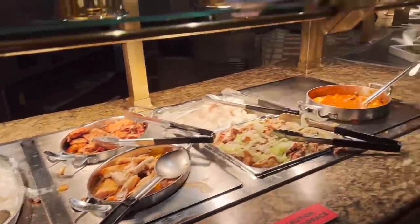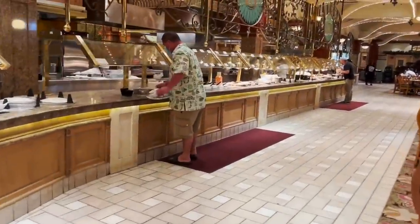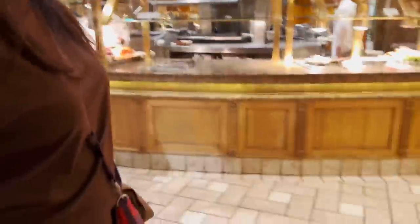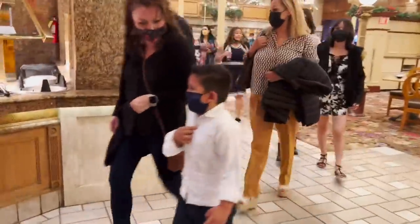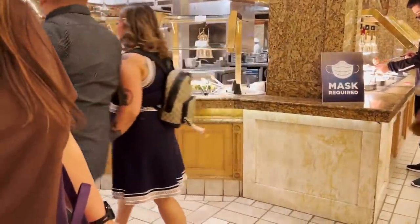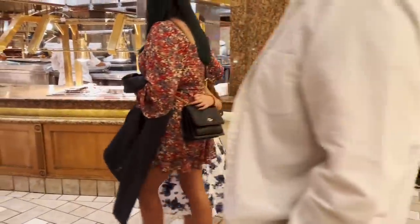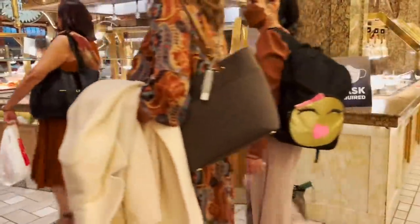Right now this is only half the buffet — there's a whole other half around the other side, plus desserts. This is a very popular buffet. You only have two nights a week where there's a dinner buffet here at the Main Street Station, and it's very popular. There's a big party coming through and quite a lot of food.